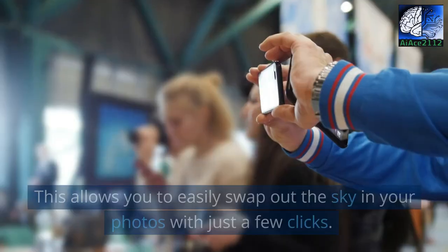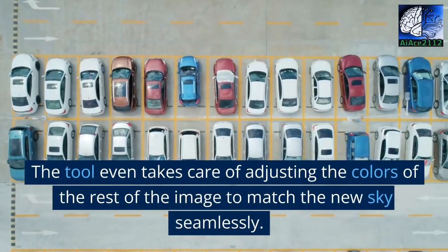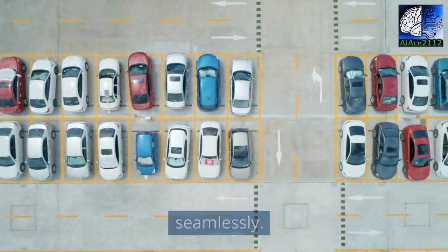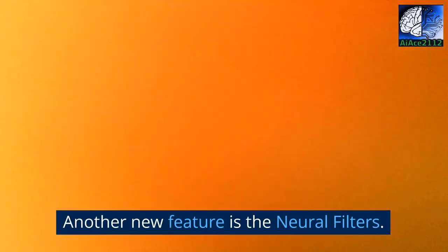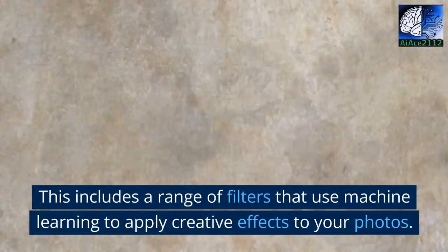of the sky replacement tool. This allows you to easily swap out the sky in your photos with just a few clicks. The tool even takes care of adjusting the colors of the rest of the image to match the new sky seamlessly. Another new feature is the neural filters, which includes a range of filters that use machine learning